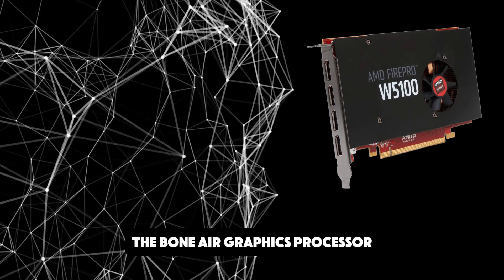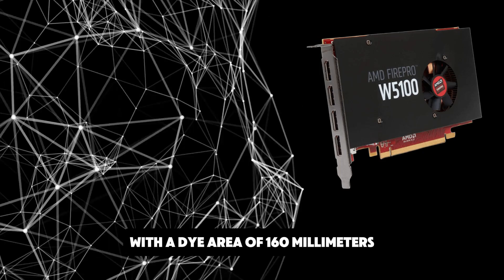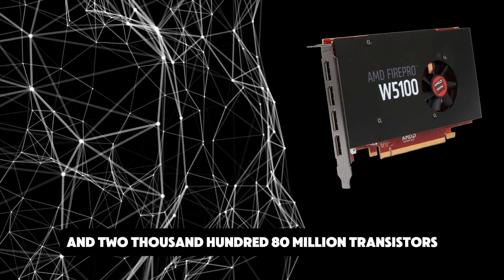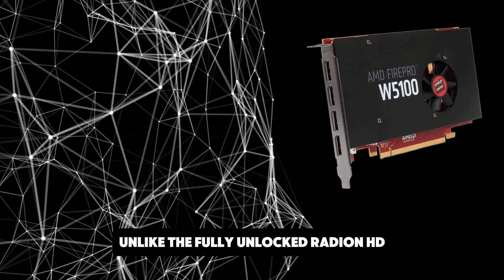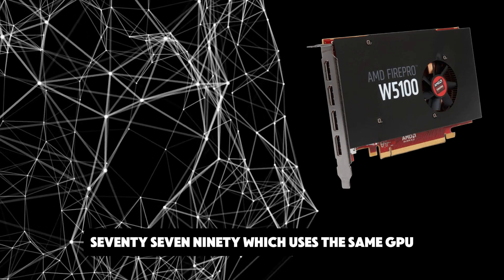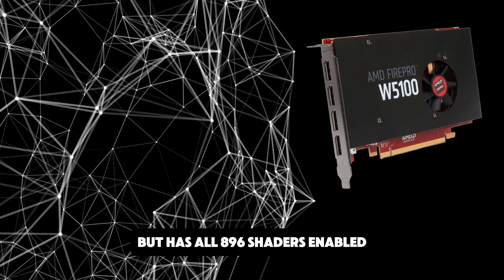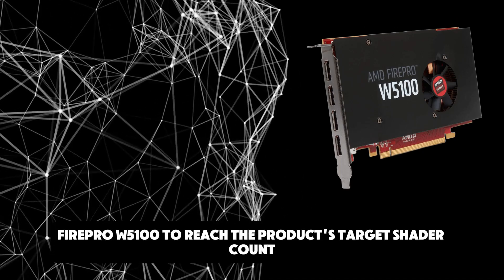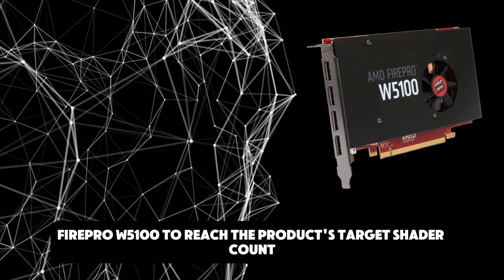The Bonaire graphics processor is an average-sized chip with a die area of 160mm² and 2,180 million transistors. Unlike the fully unlocked Radeon HD 7790, which uses the same GPU but has all 896 shaders enabled, AMD has disabled some shading units on the FirePro W5100 to reach the product's target shader count.